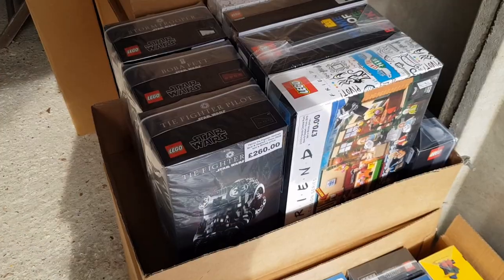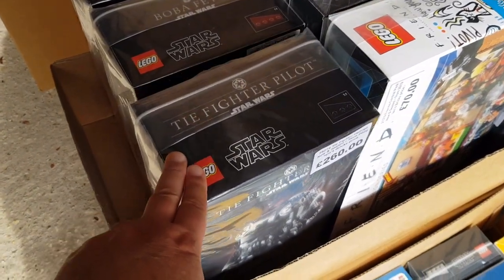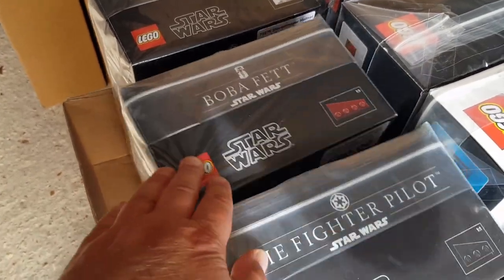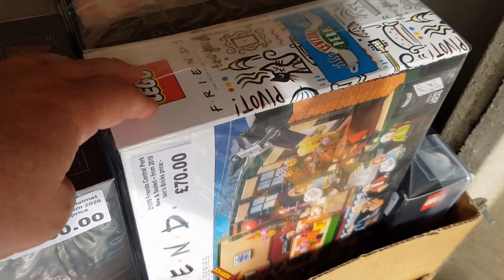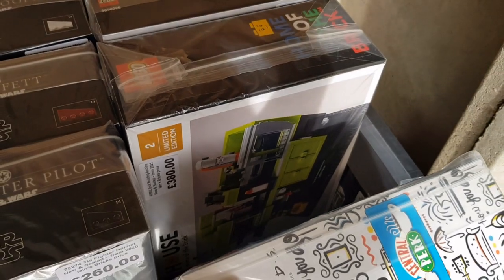Some larger sets in this box: I've got a TIE Fighter helmet - this might be my last one of those. There's a Boba Fett helmet and a Stormtrooper helmet. I've also got the Lego Friends Ideas Central Perk and the Brick Molding Machine.